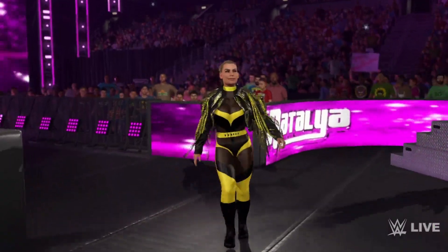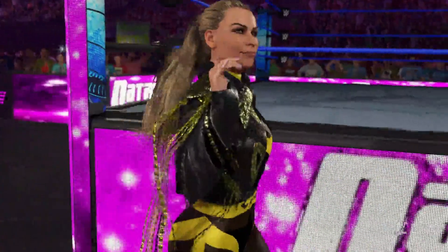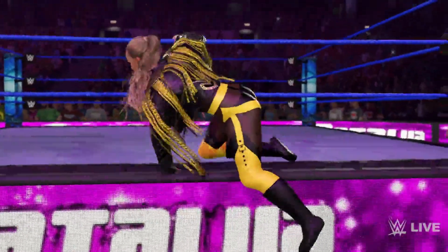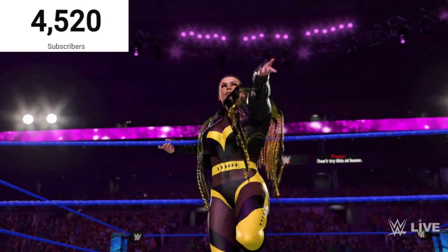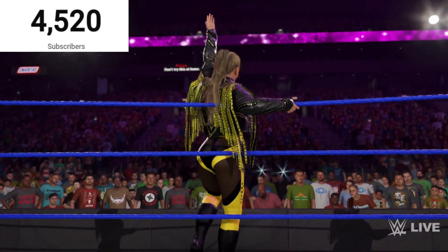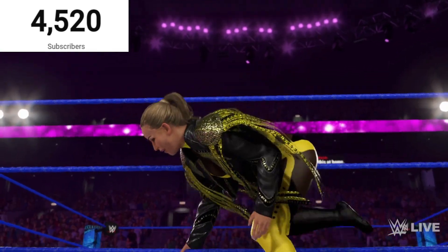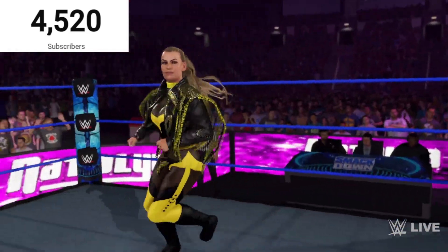Thank you guys for watching this video — some cool updated SmackDown attires for you guys to download and check out. If you guys subscribe to the channel, 50-plus likes to help me hit recommended. I'm on a road to 4,530 subscribers, so subscribe if you're new. You guys want any more attires, let me know in the comments — I'm always looking to do attires and superstar videos. Stay tuned to the next one, catch you guys later!